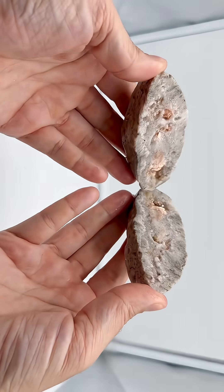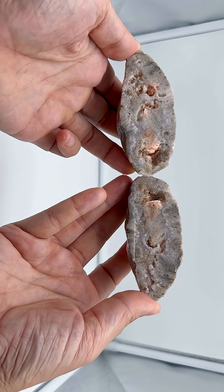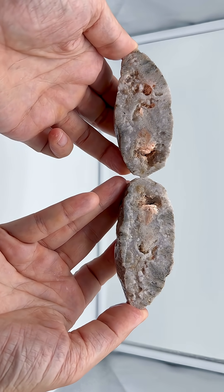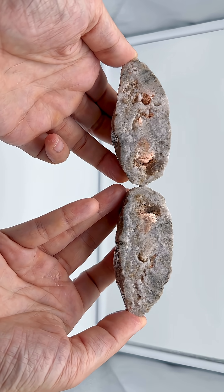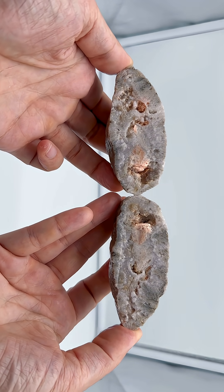Let's go ahead and take a look at the inside. We've got peach - very interesting. There are radiating fibrous peach salmon colored crystals inside this partially quartz-replaced geode.